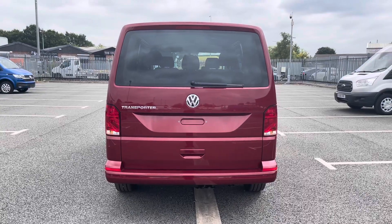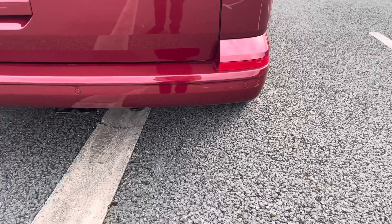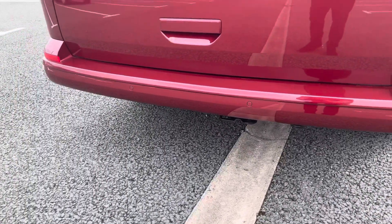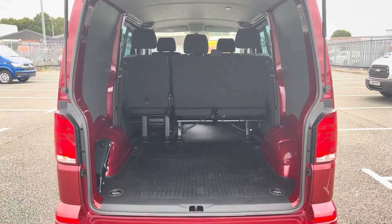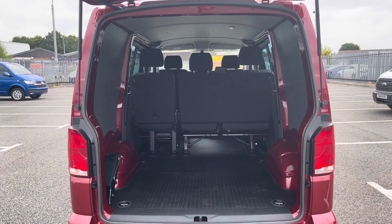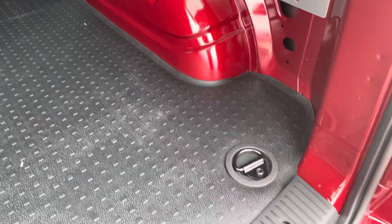Making our way around to the rear of this vehicle, you can see it boasts those rear parking sensors mentioned earlier, which come as standard. It also boasts a tailgate with a window. Taking our first look inside the load area, you can get a better view of that two-and-one split in the three-seater rear bench.